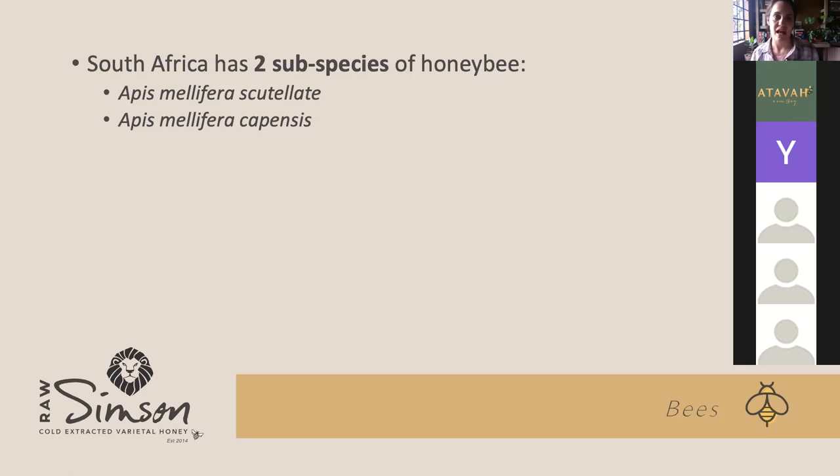The queen produces a pheromone that identifies her as queen, and only she will lay eggs. But with the capensis, their queens have a very strong pheromone. When capensis come in contact with scutellata, the workers don't respond to the scutellata queen's pheromone — all the worker bees start laying eggs. Those eggs are not fertile and there's no functional queen, so the whole hive will die out. It is quite a big problem. When one of your hives gets capensis bees in, usually the whole swarm dies out.